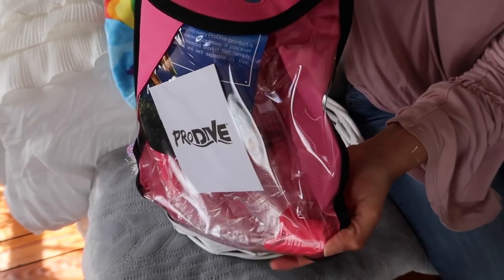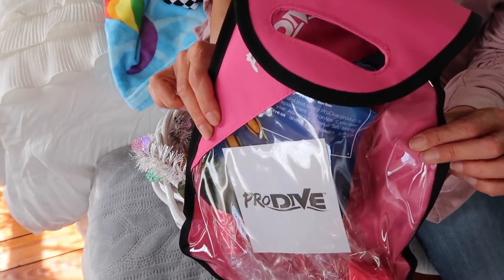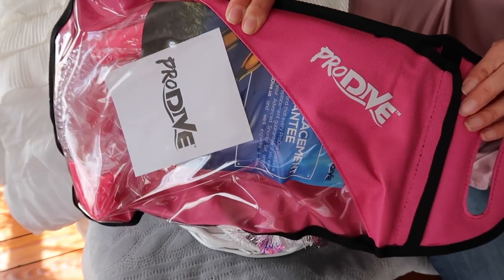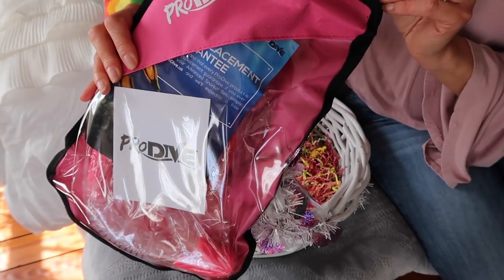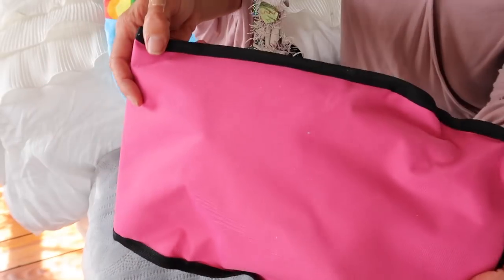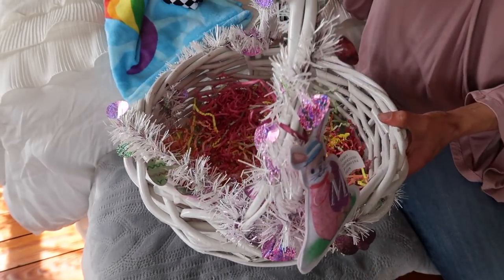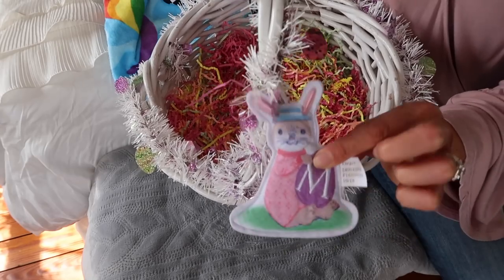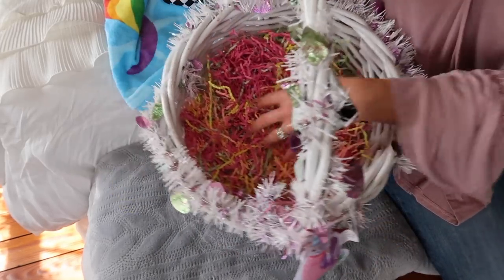Finally, something fun and probably unexpected — a snorkel set! We have some fun summer vacations coming up, including a tropical beachy one where we'll have an opportunity to go snorkeling. I found this on Amazon — it's by Pro Dive and is a whole snorkel set. All three of my children are getting one; they came in multiple colors so everyone can have their own. The basket itself I purchased at Michael's Craft Store a couple of years ago. I got garland from the Dollar Tree to wrap around it, a tag from Target, and shredded paper also from Target.